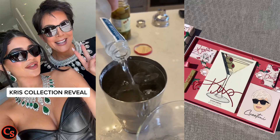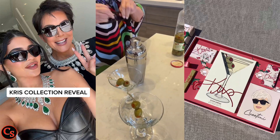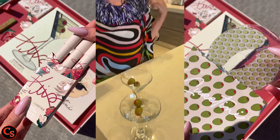Kylie then lifted the lid off to show just what the collection consists of, as well as how each item is packed neatly. Kylie also shows off inside the box the eye patches, which also boast a green olive pattern.